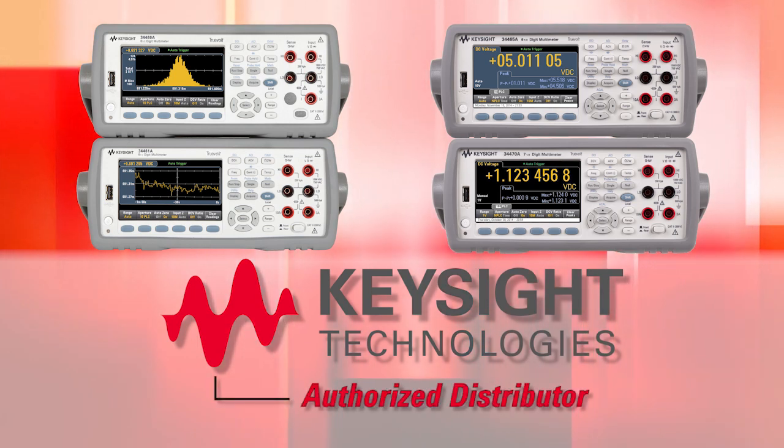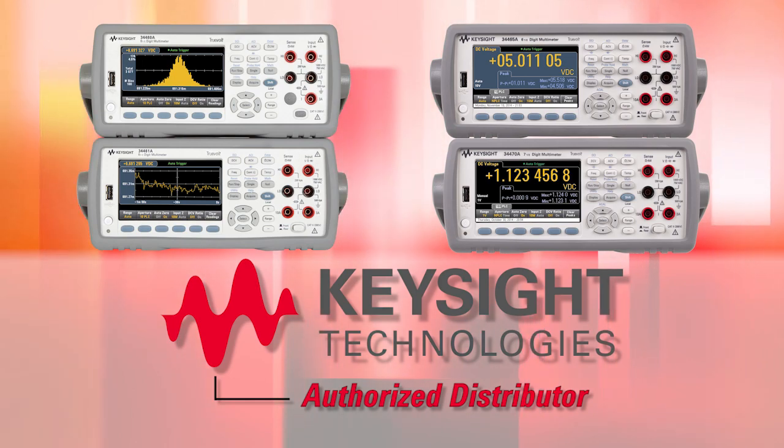For more information on the TrueVolt DMM family, contact Keysight Technologies or one of our many authorized distributors. TrueVolt DMMs — for your next generation of insights.